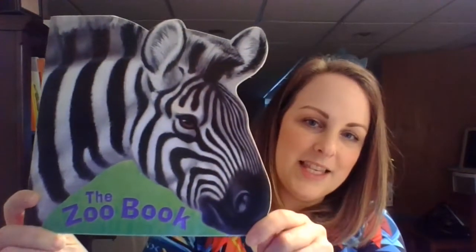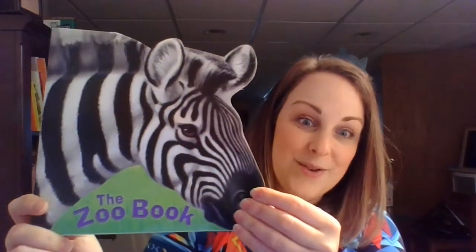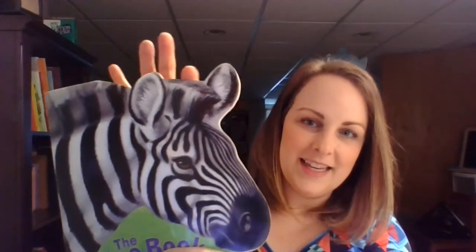Our book for tonight is called The Zoo Book. Isn't it cool? Shaped like a zebra. It is published by Random House and written by Jan Pflug. The Zoo Book.